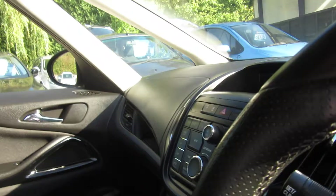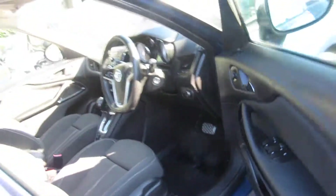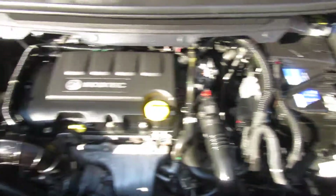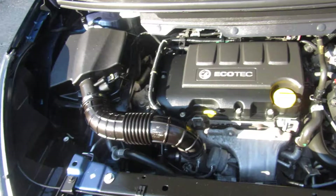Nice clean car. Let's check out under the bonnet. Deep sky blue — a very popular colour this. It's a 1.4 Ecotec turbo petrol engine.